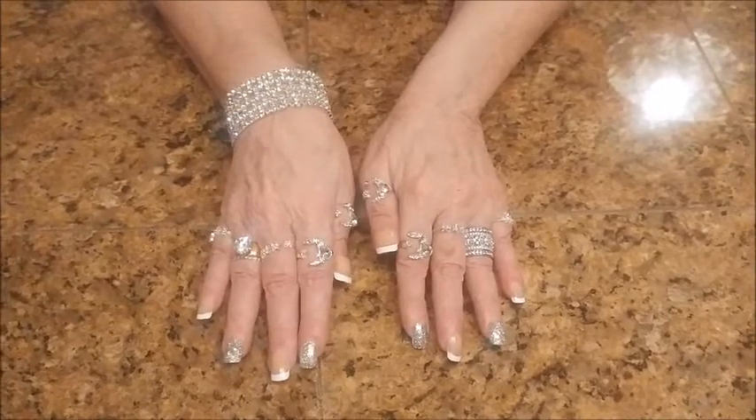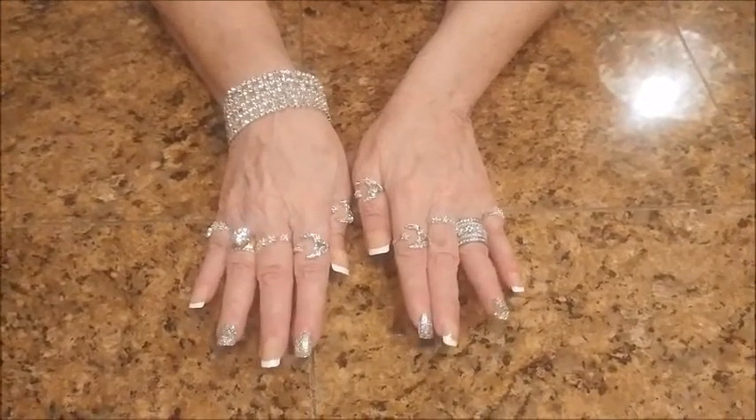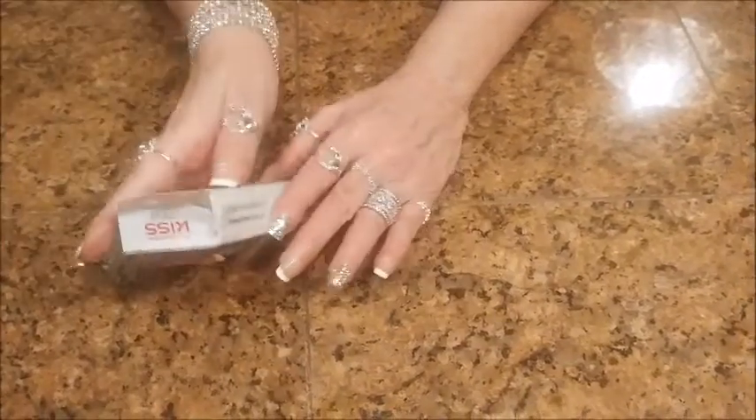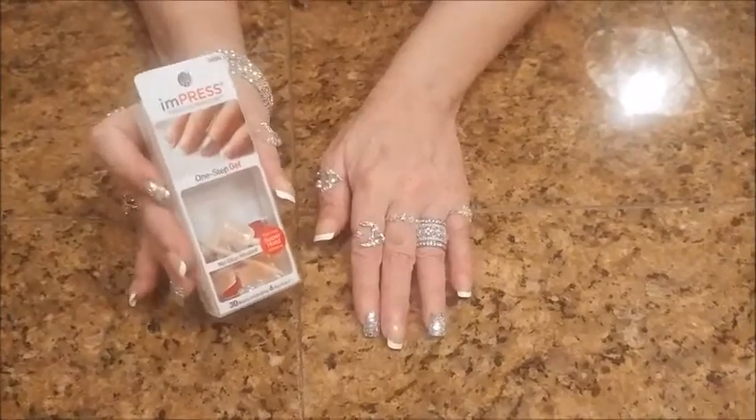I get the different colors. One of my other favorites is the red. I've seen they have navy blue. They have a whole bunch of colors, but again, it's the Impress Press-On Nails, and you really should check them out.